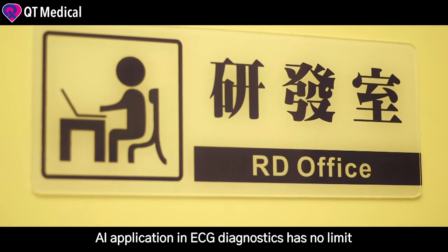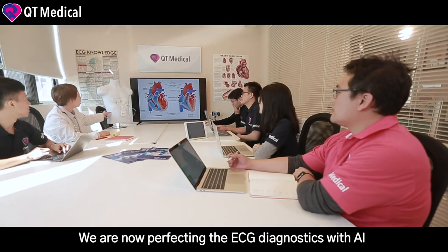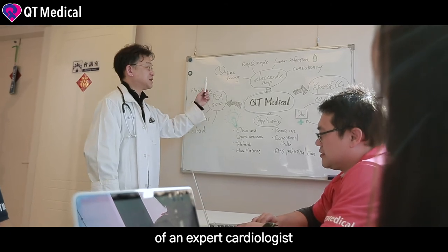AI application in ECG diagnostics has no limit. We are now perfecting the ECG diagnostics with AI that will be on par with the accuracy of an expert cardiologist.